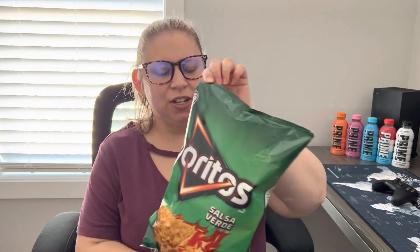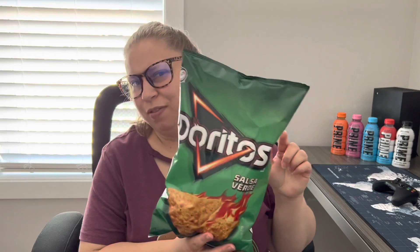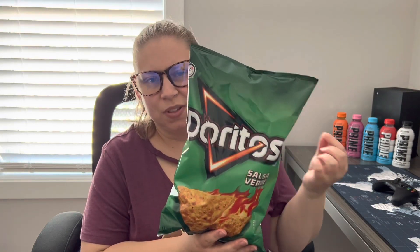Hey Snackers, it's Lace with Snack It or Leave It and I have a unique flavor of Doritos we're going to try today. This does not say new or limited edition, but I haven't seen these before, so I don't know if they're just maybe new to my region, but we're going to give them a try. This is Salsa Verde Doritos, and I'm a big fan of unique flavors from Doritos, and I'm a fan of Salsa Verde. So let's see what they got for us.